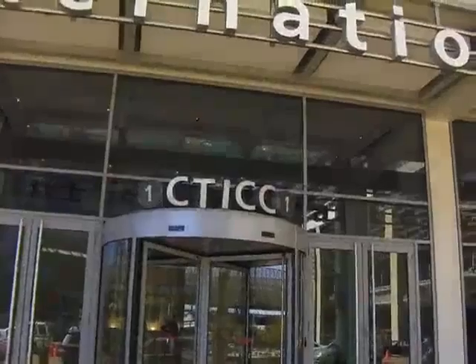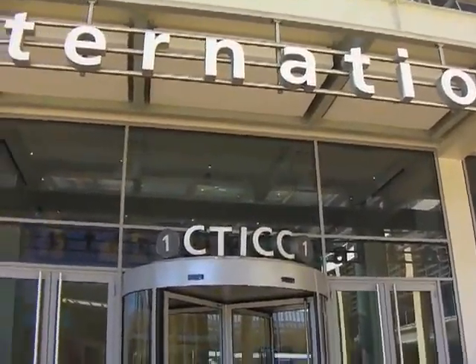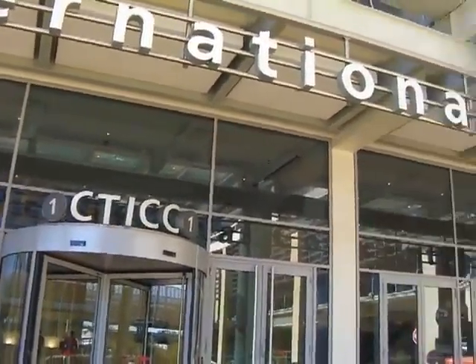So we're here at the Cape Town International Convention Center. And this will be the place where the water cube is going to be landed the next three days. So we're going to have a look inside, because it's still rough.